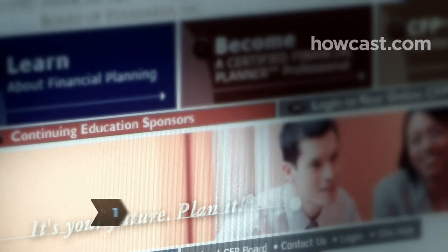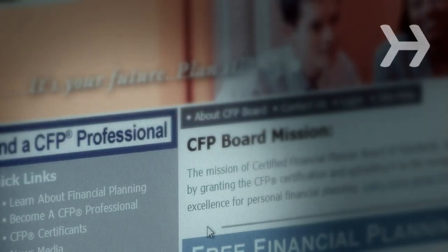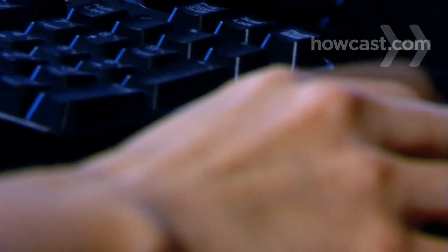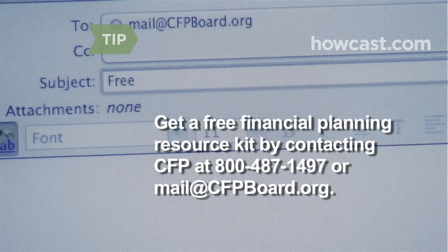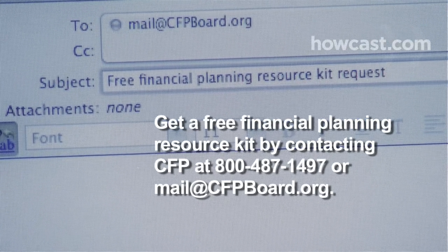Step 1. Find a Certified Financial Planner by contacting the Certified Financial Planner Board of Standards, CFP.net. They will provide you with a list of CFPs in your area. Already have the name of someone? Look them up on the site to see if any disciplinary action has been taken against them. Get a free Financial Planning Resource Kit from the CFP Board by contacting them at 800-487-1497 or mail at cfpboard.org.